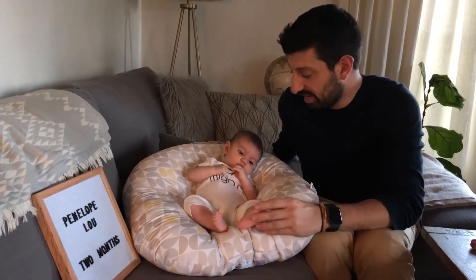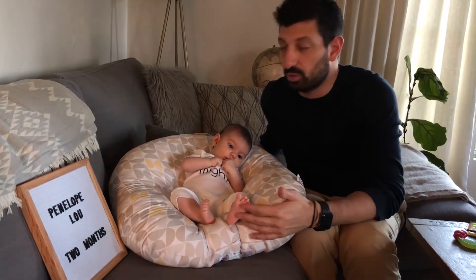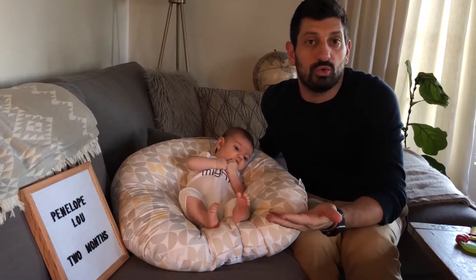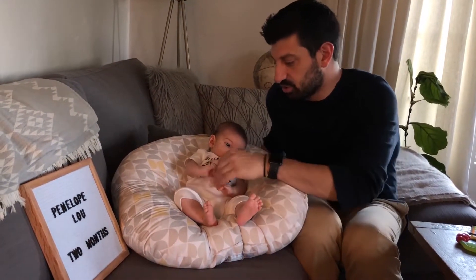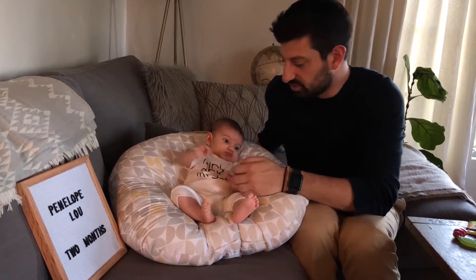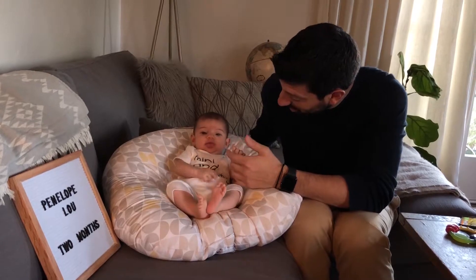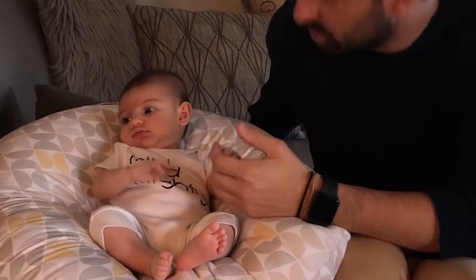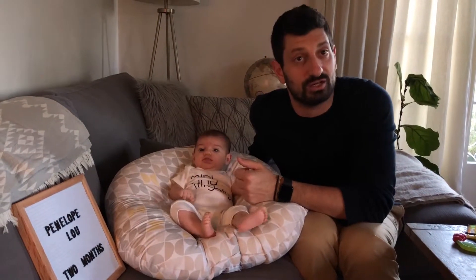One is language. At this age, when you're two months old, what you expect is what we call cooing — and cooing really is 'ah,' 'ooh' kind of sounds, really the vowel sounds. Penelope has been pretty chatty the last couple of weeks. So usually cooing includes 'ooh' sounds, 'ah' sounds — sounds like they're trying to talk to you.